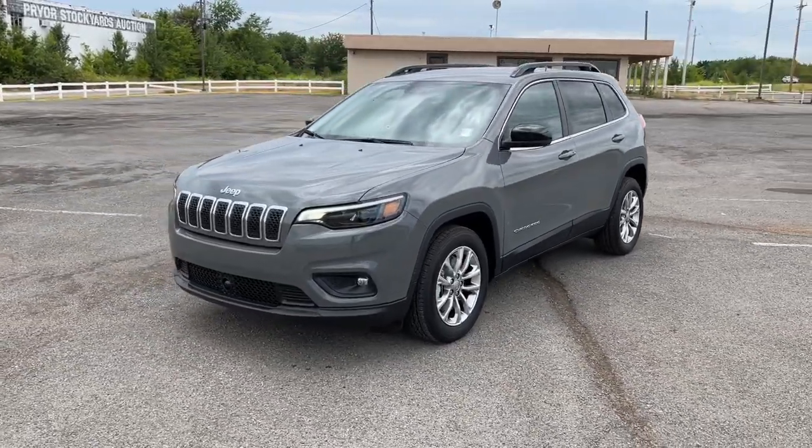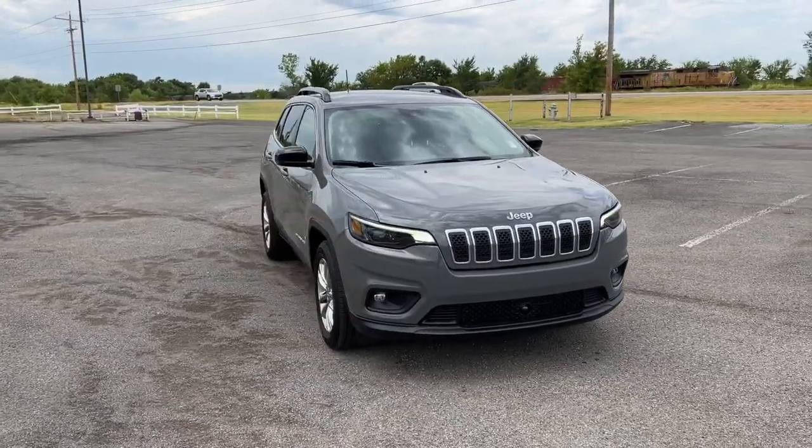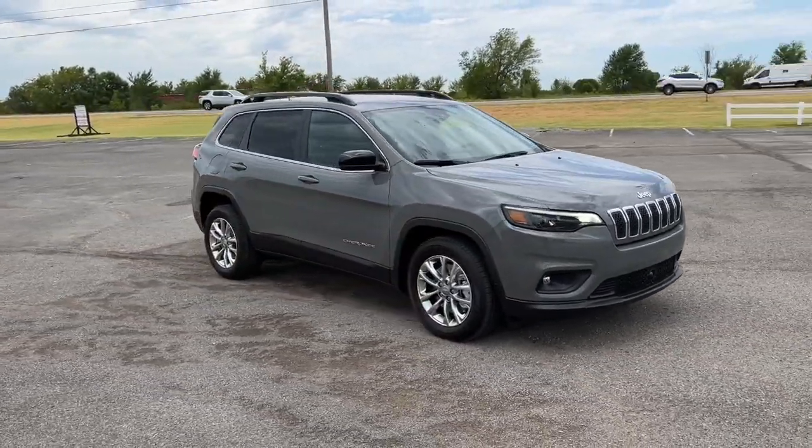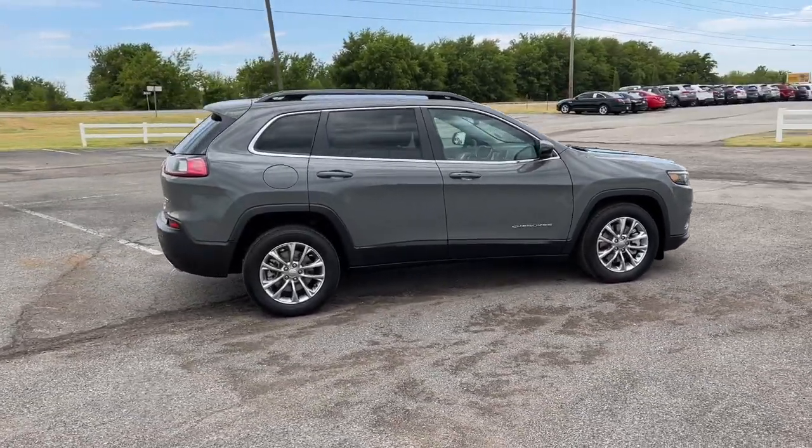Introducing the 2022 Jeep Cherokee. Explore your world with confidence in the Cherokee. Its premium features keep you comfortable while its rugged capability takes you wherever the road or trail leads.